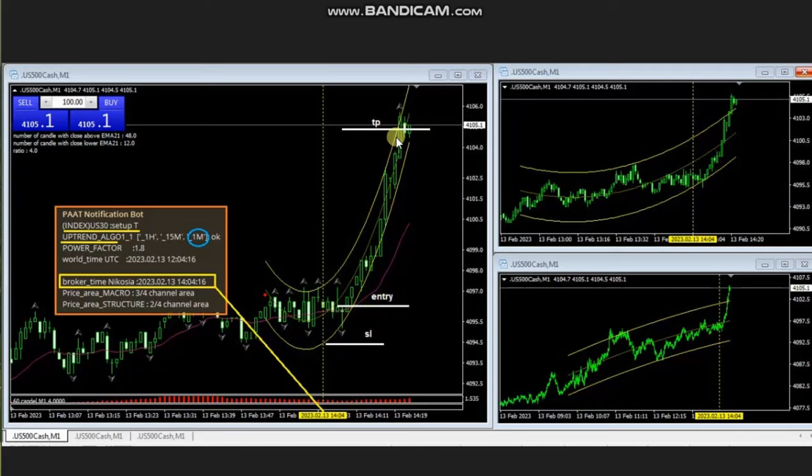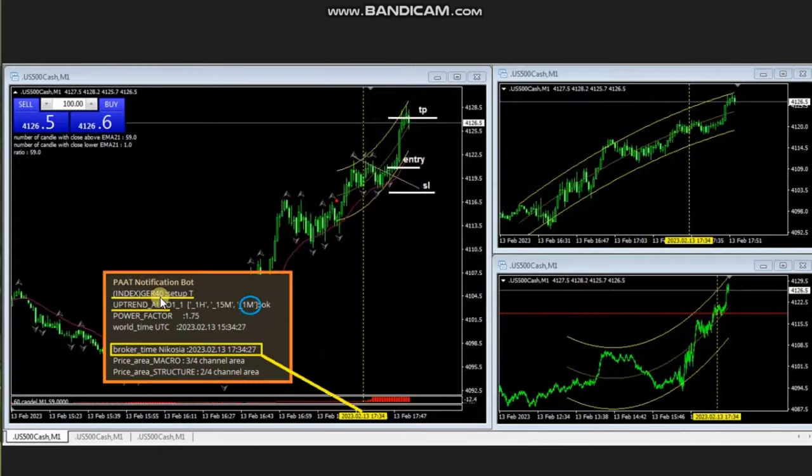Using the one-minute trading chart, he entered properly with the tightest stop loss and a very good risk-to-reward ratio, and closed with high profit. The next signal is from DAX index, which was also in a high-probability trading area between the one-hour, 15-minute, and one-minute charts.